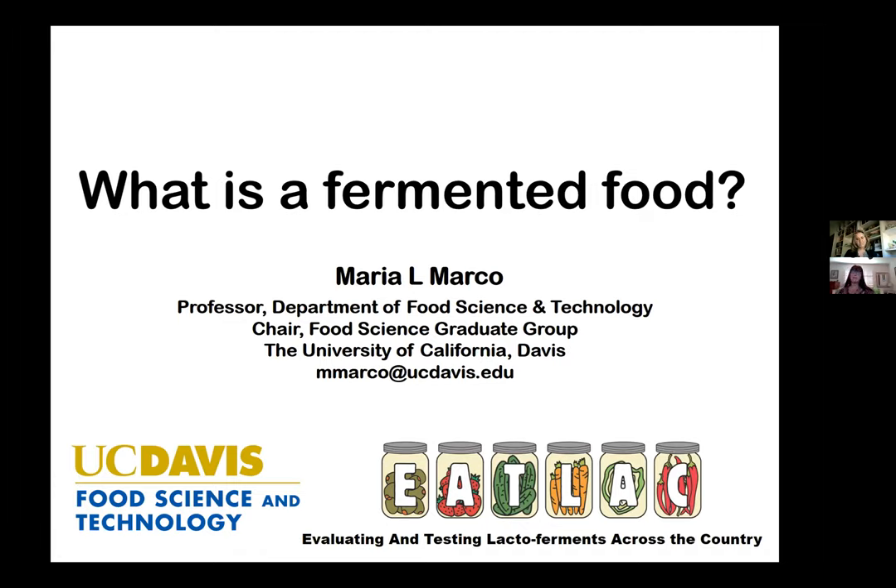The webinar for today is entitled 'What is a fermented food?' The goal is to define fermented foods and explain the microbiology of these types of foods. Today we'll have a 30-minute presentation from our speaker, followed by a short approximately five-minute video related to producing fermented fruits and vegetables at home. After the video, we'll have approximately 10 minutes for questions and answers, and then we'll conclude the webinar.